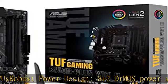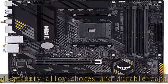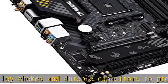Optimized thermal solution with a fanless VRM and PCH heatsink, multiple hybrid fan headers and fan speed management with Fan Expert 4 or the UEFI Q-Fan control utility.